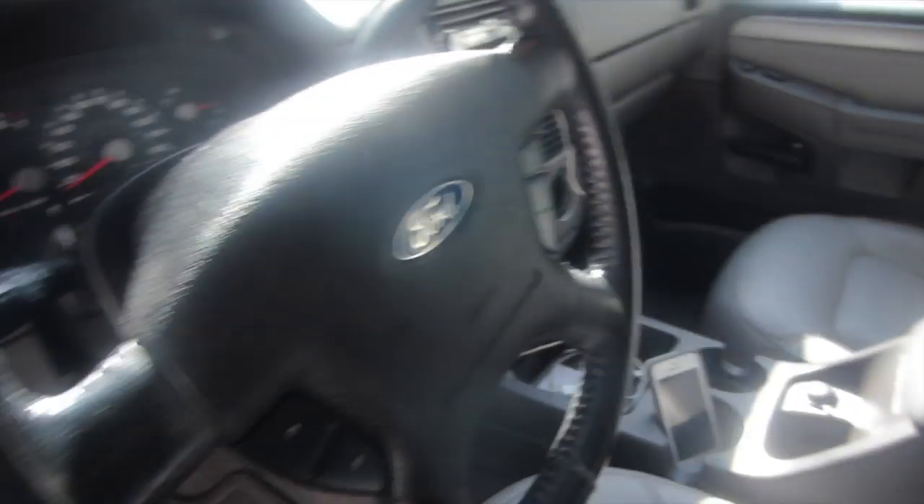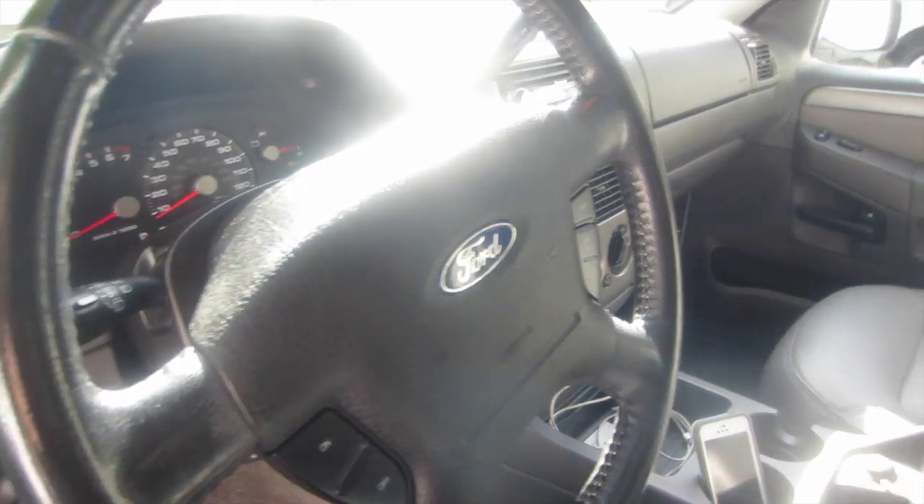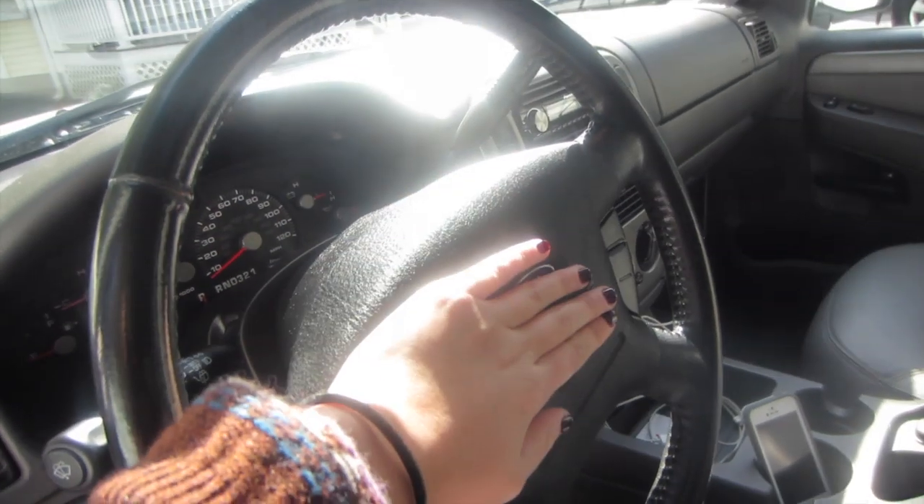I just wanted to say that I did pass my road test — that's why I just got this car. We bought the car, then I passed my road test, and then we just registered it a few days ago. So I have been driving this around town and I love it.